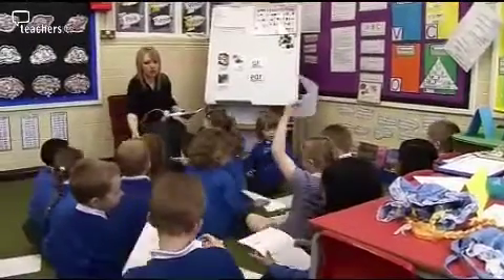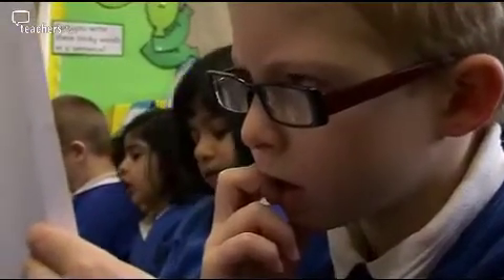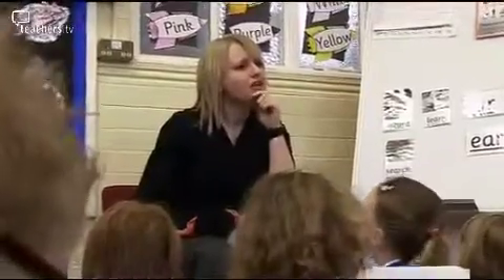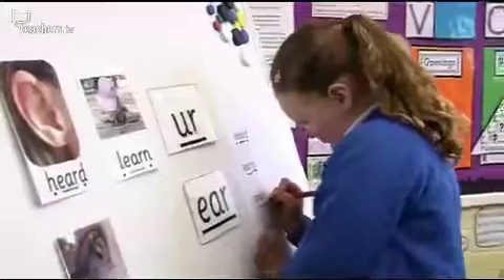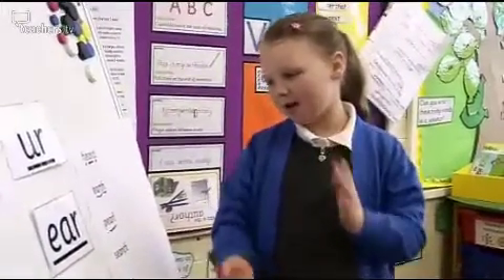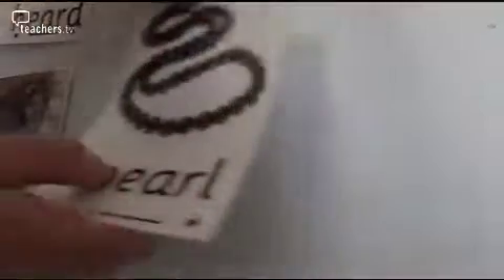The best thing about phonics is that children are excited about it. They want to engage in the phonics lessons, they enjoy their phonics lessons, and then when they're learning through the rest of the curriculum, you can see them applying those skills. If you're not sure how to read the word, what do you need to do? Sound talk it. Well done, Rebecca — can you sound talk that word? Pearl.